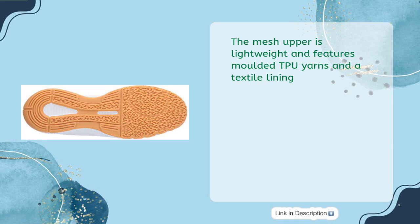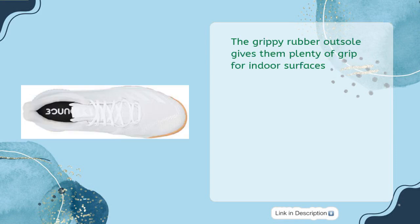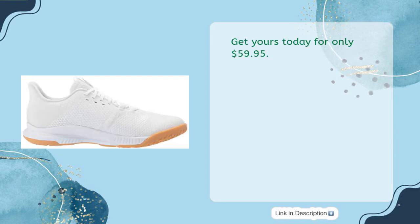The mesh upper is lightweight and features molded TPU yarns and a textile lining. The grippy rubber outsole gives them plenty of grip for indoor surfaces. Get yours today for only $59.95.